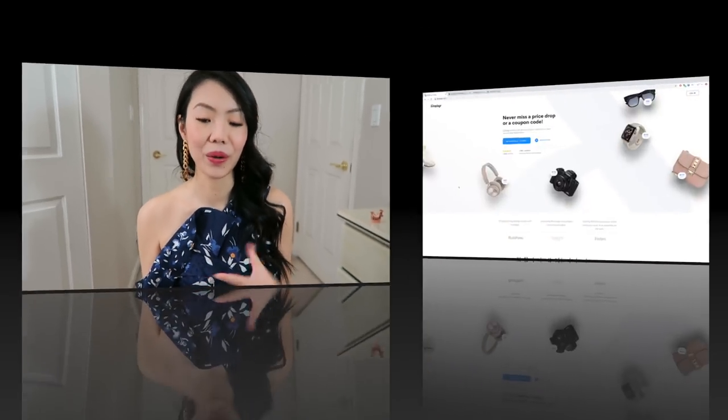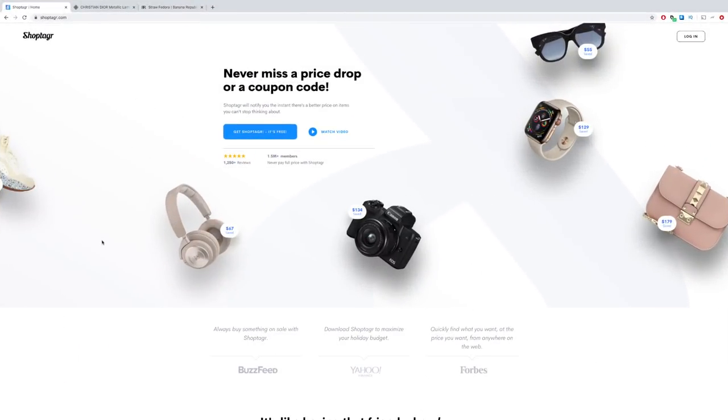There are actually a few tips I'm going to be sharing throughout this video. Quick disclaimer: this video is sponsored by ShopTiger. This service is completely free, so you have nothing to lose. Let's go to ShopTiger.com and get that button.